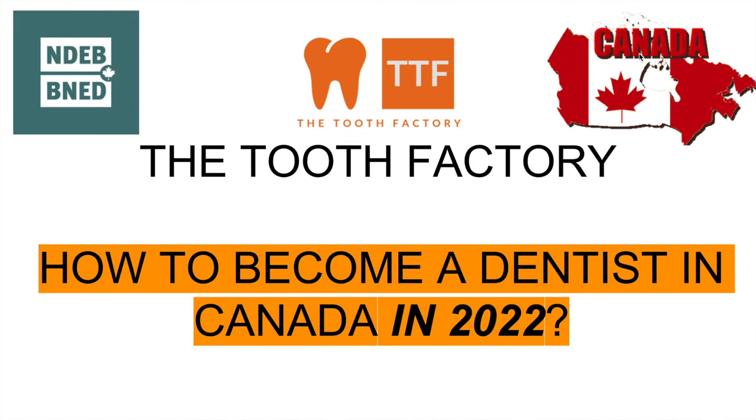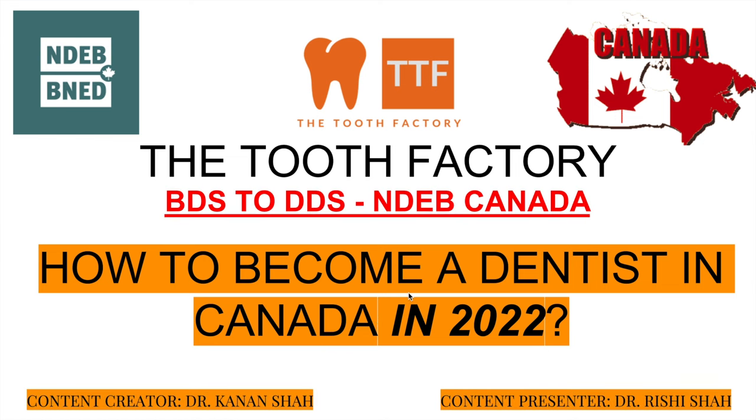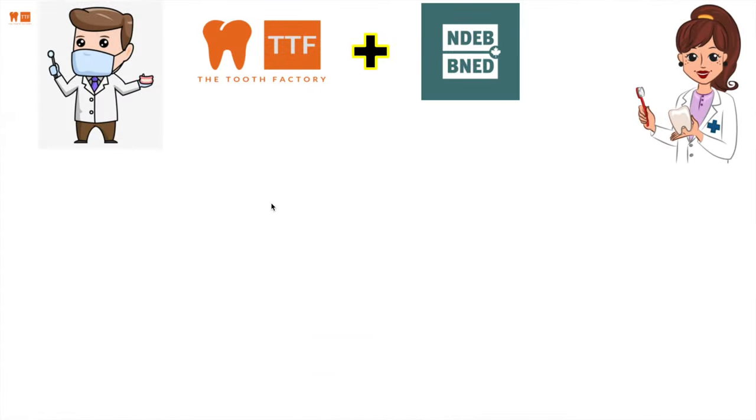Welcome to another video at the Tooth Factory. Today we're talking about how to become a dentist in Canada in 2022. We made a video on this in 2019 which did really well with your support, but there have been updates. Dr. Kenand Shah has put together a very informative presentation, and I, Rishi, will be presenting. Let's take a look at the NDEB process.